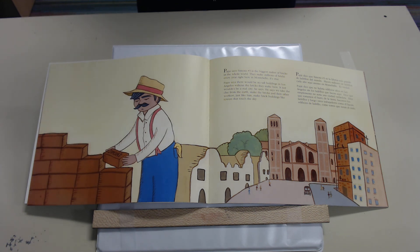Papa says Simons number three is the biggest maker of bricks in the whole world. They make millions of bricks every year right here in Montebello. Papa says there would be no tall buildings in Los Angeles without the bricks they make here — it just wouldn't be a real city, he says. He says we take the clay from the earth, make the bricks, and then other workers, just like him, make brick buildings like towers that touch the sky.